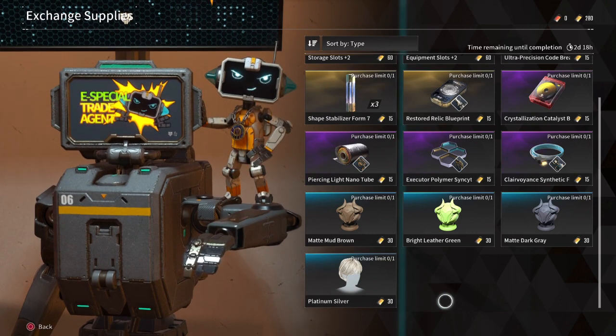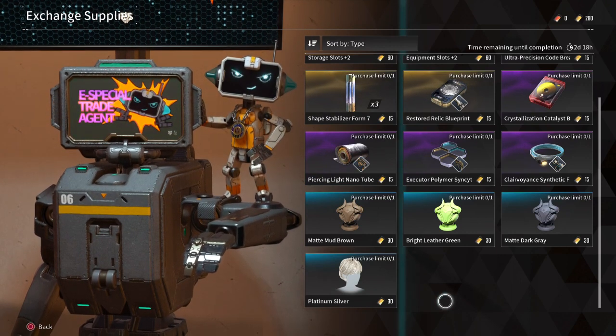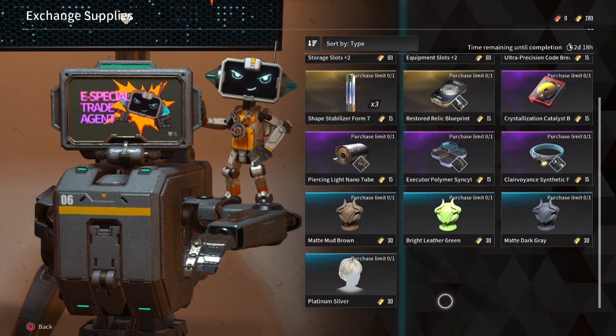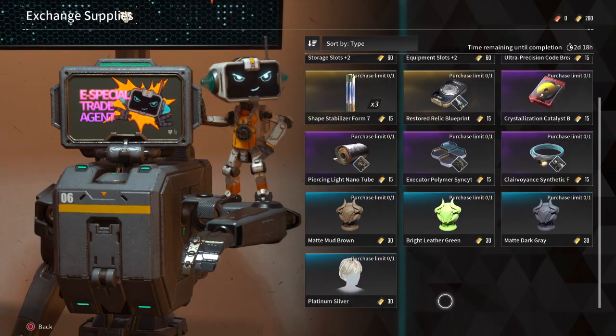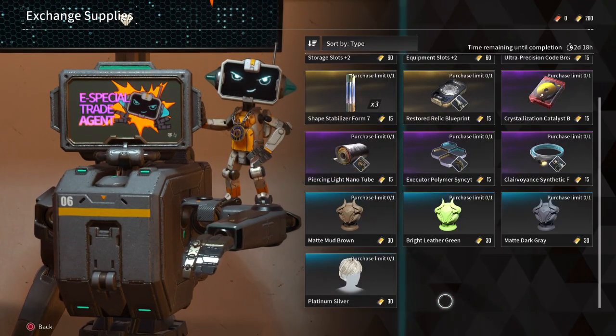Of course, Crystallization Catalyst is also a must-have item that shouldn't be forgotten about either, but in terms of the two weapon blueprints, should you pick them up as well? Well, this will all depend on if you need them or not.